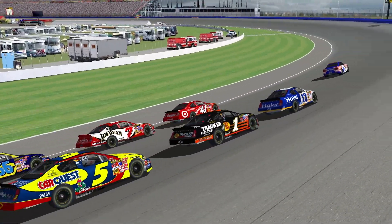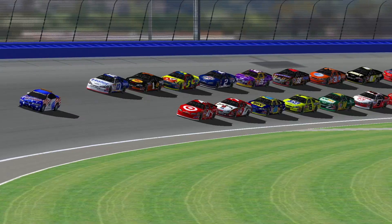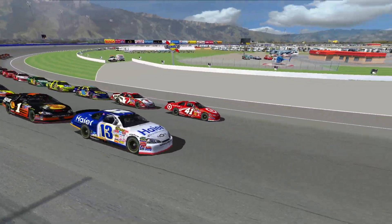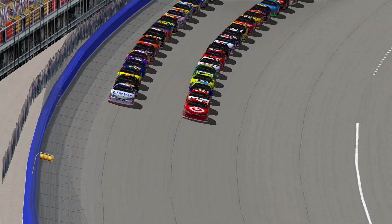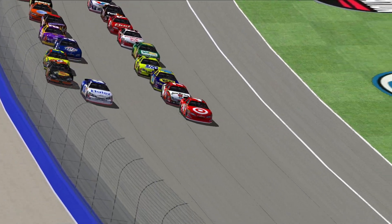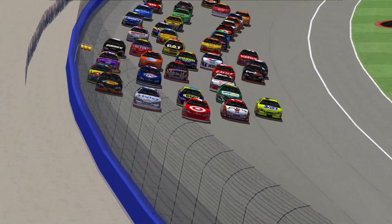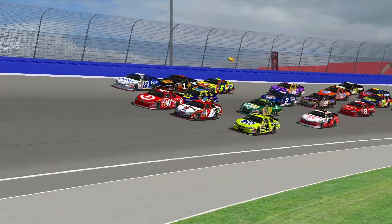Another big track on the schedule — a two-miler, as we know, soon to be a short track. But here we go, getting ready to go green. Green flag waves and we're underway. Drivers already fanning out four wide, maybe even five wide. Three wide for the lead. A lot more space here than Daytona, that's for sure.